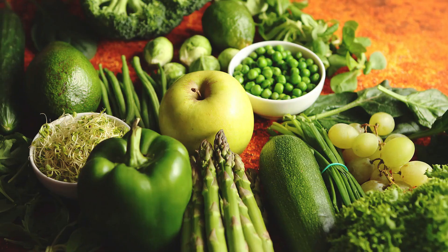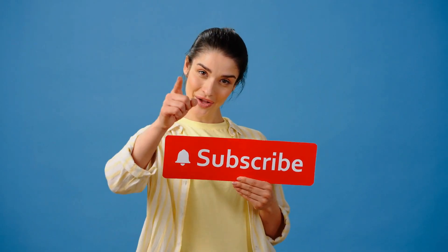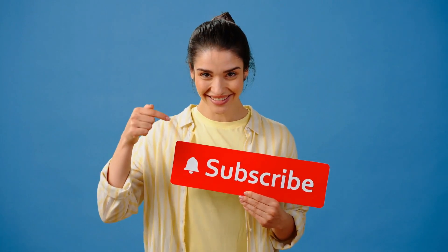The key to her youthful glow may already be sitting in your kitchen. Curious to know what they are? We're about to dive deep into her anti-aging diet that has kept her looking fresh and radiant through the years. But first, hit that subscribe button and join our community here at Ageless Icons, where we bring you the top beauty and anti-aging tips from your favorite celebrities.